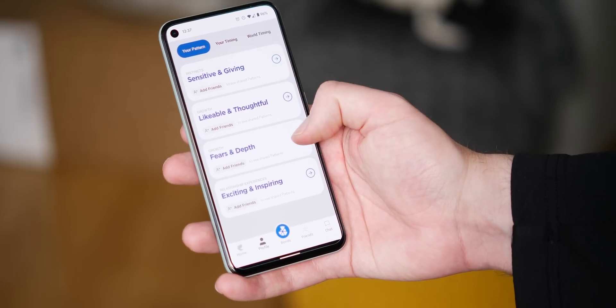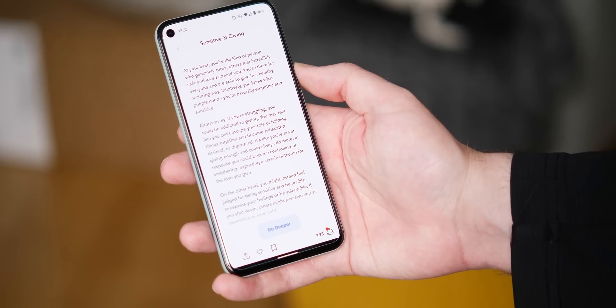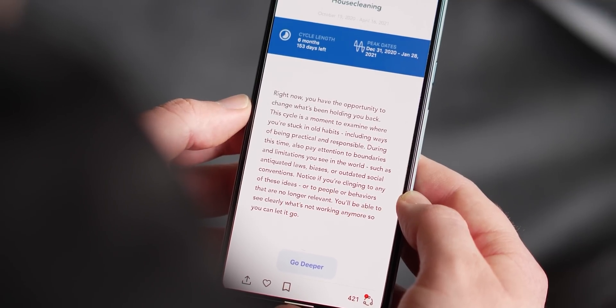Personally, trying to assign data to a specific personality trait seems a very flawed concept, but again, if it works for some people, then that's a good thing. It's worth noting that some metrics are hidden behind a paywall, which might make the Pattern limited for some people.